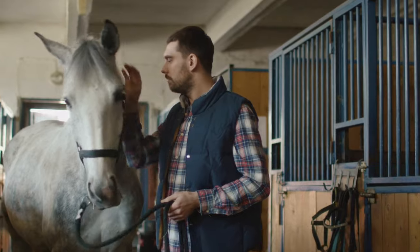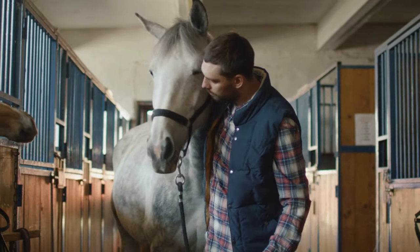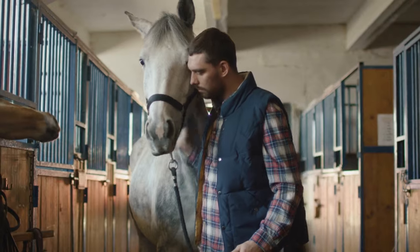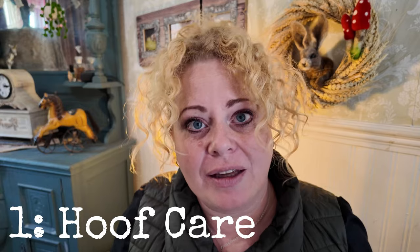So come with me on this journey into the world of horses from hoof health to overall well-being. Let's dive into what makes these magnificent animals so incredibly unique and how their different lifestyles really do shape their lives. I'm going to break this video down into seven different sections and the first is going to be all about hoof care.